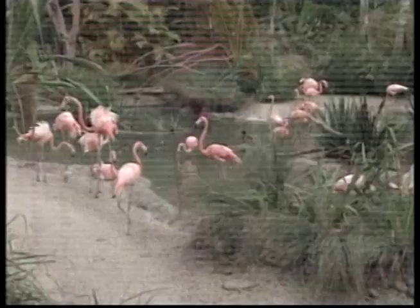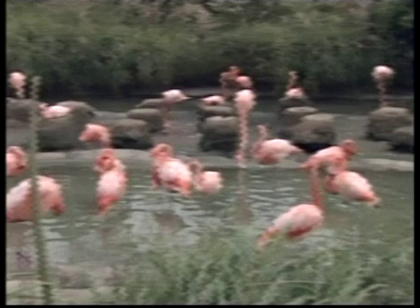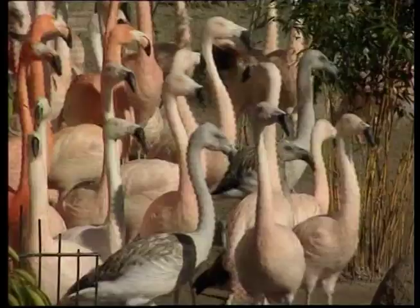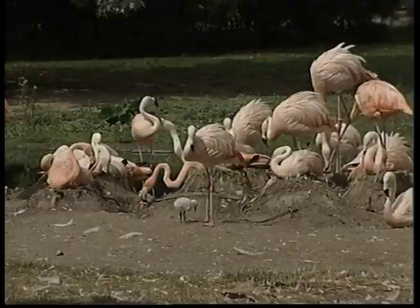Long legs let flamingos wade into deeper water than most other birds to look for food. The flamingo has a very distinctive eating habit. The beak is held upside down in the water. The flamingo feeds by sucking water and mud in at the front of its bill and then pumping it out again at the sides. Tiny filters in the beak trap shrimp, small shellfish and water creatures for the flamingo to eat.